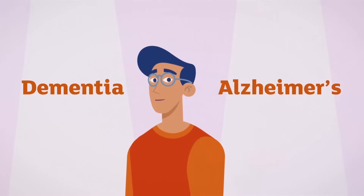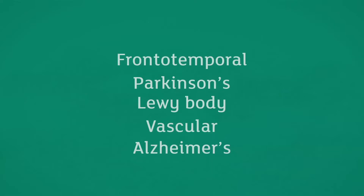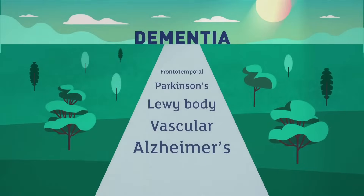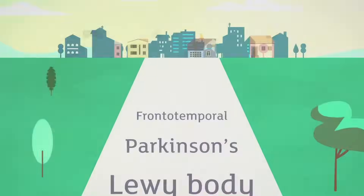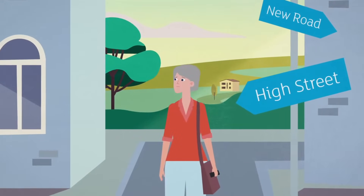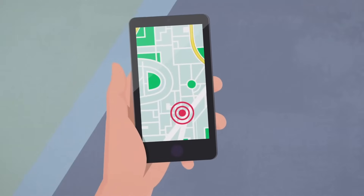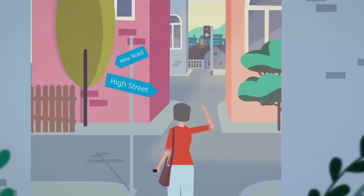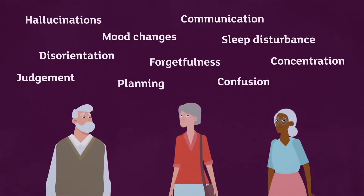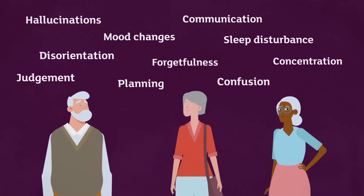Do you know the difference between dementia and Alzheimer's? Alzheimer's is one of several diseases affecting the brain that can cause the condition known as dementia. Dementia refers to memory and thinking problems that gradually get worse and get in the way of day-to-day life. Dementia can involve many different symptoms, and not everyone living with dementia will experience it in exactly the same way.